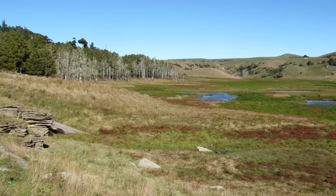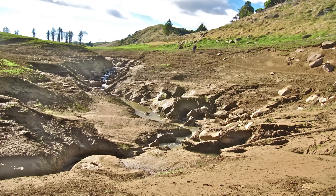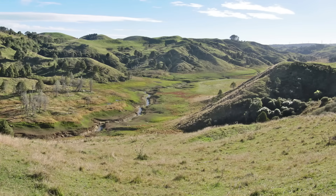It's shallow, swampy and sometimes barely looks like a lake at all. But what it lacks in postcard glamour, it makes up for with one of the strangest geological stories in the country. The name says it all — Lake Disappear literally disappears.